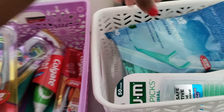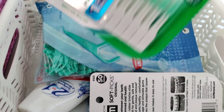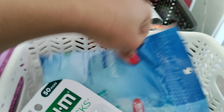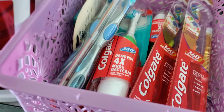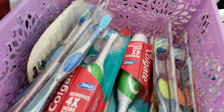Right here is some oral care stuff — some soft picks, some Colgate, little stuff like that. Right here is toothbrushes — all my Colgate toothbrushes. Got some of the battery operated ones and the manual ones. You name it.